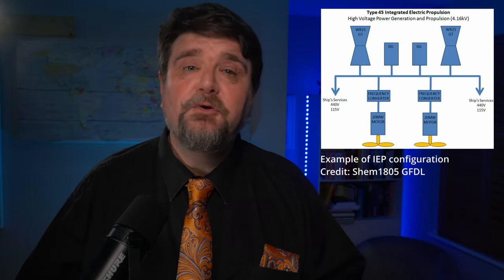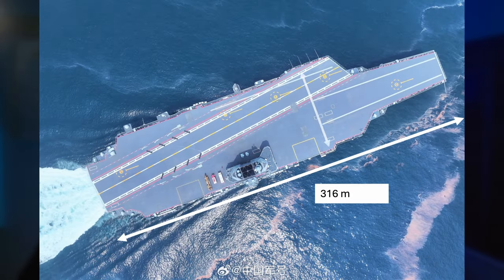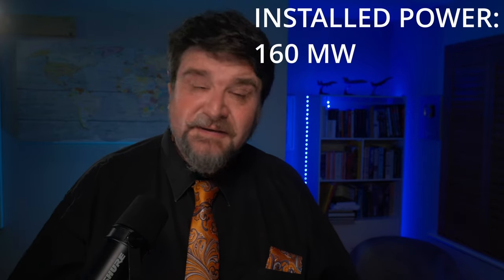The power plant was believed to be an integrated electric propulsion, but it is not. It has 8 boilers and 14 turbines powering 4 shafts with 4 propellers. The installed power is 160 megawatts.